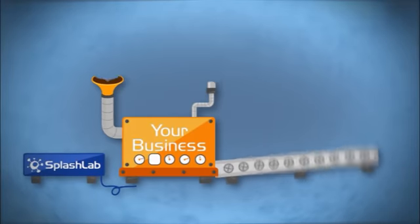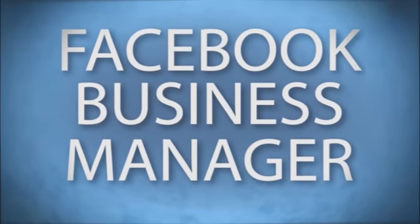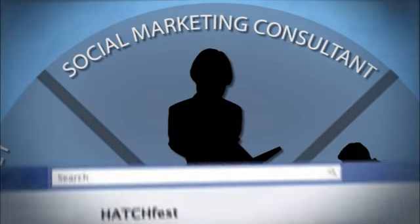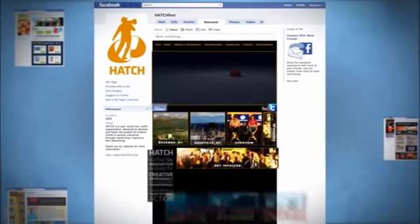Splash Labs Social has developed a revolutionary new tool for creating and managing Facebook pages called Facebook Business Manager. If you're a web designer, marketing agency, or social marketing consultant, you can now build custom Facebook pages in minutes instead of hours or even days.